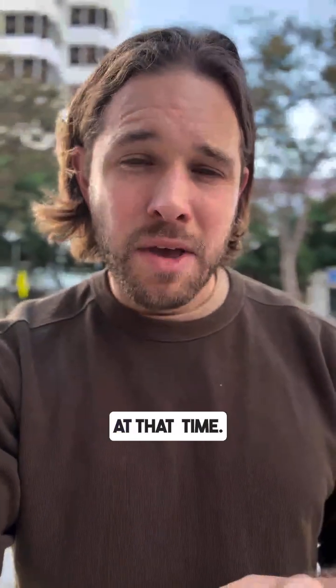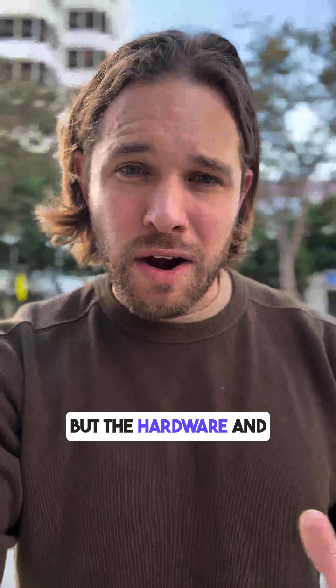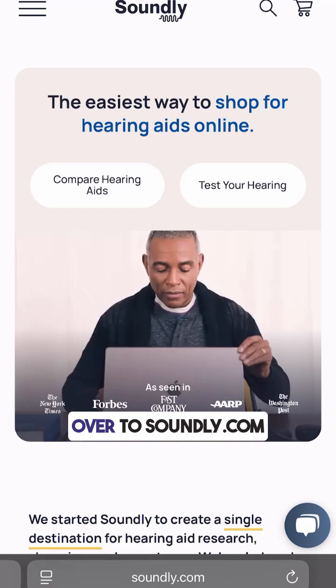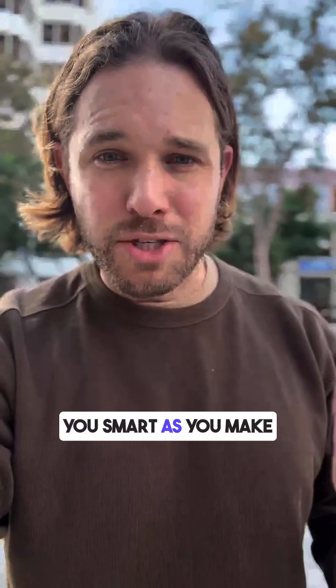We'll report back at that time, but at this point you can assume hearing health features are mostly staying the same — the hardware and overall package just got a little more exciting. If you have questions about hearing health or you're just getting started in your research, head over to soundly.com. We've got a hearing test and a bunch of information that gets you smart as you make your decision.